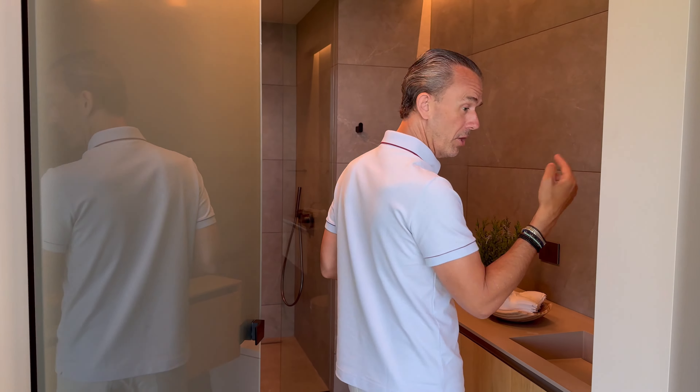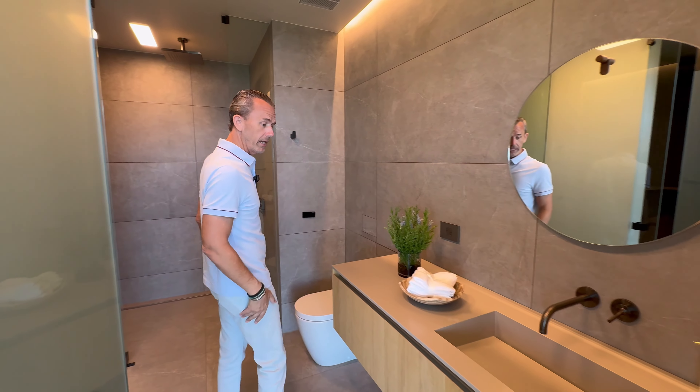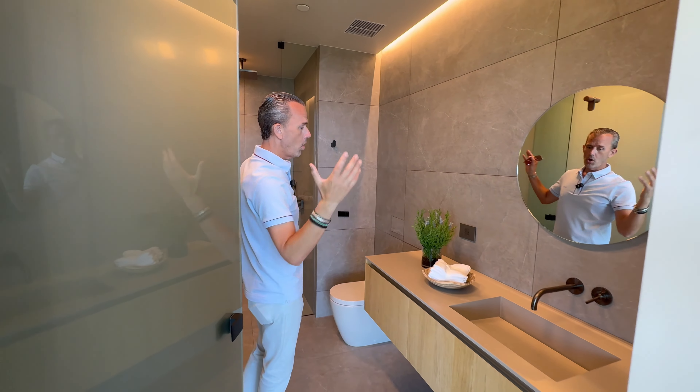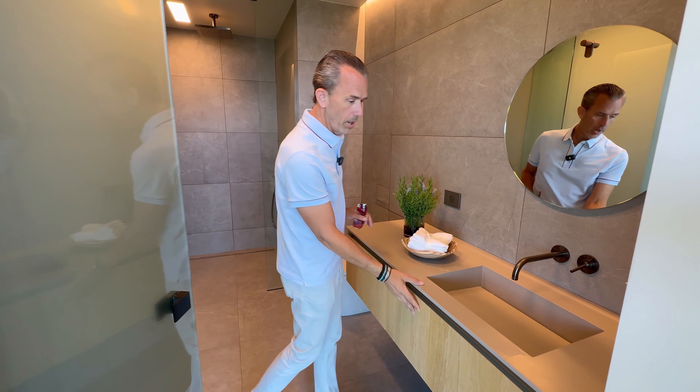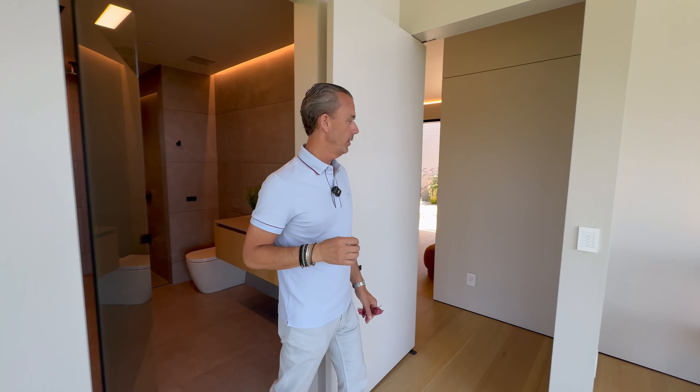The staircases here are unbelievably done. Walking into the bathroom in each suite, you'll see beautiful stone-clad walls and floors, and floating vanities — just really impeccably done.